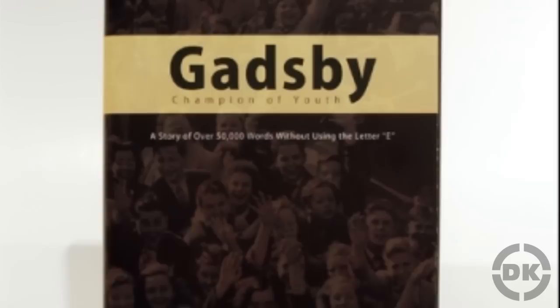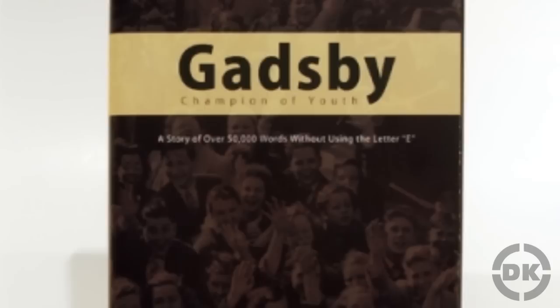Nonetheless, thanks to its notoriety and scarcity, a first edition copy of Gadsby, even one in poor condition, tends to cost around $4,000 to $5,000.